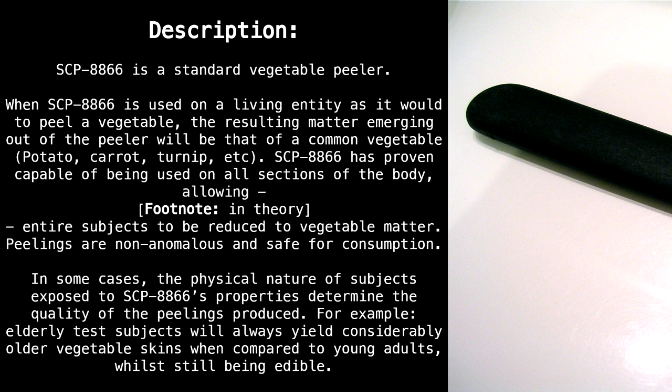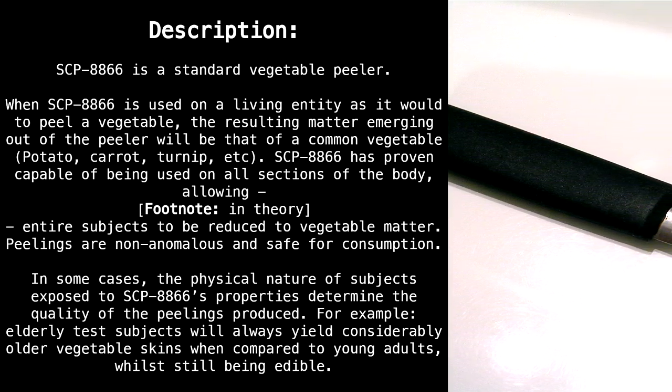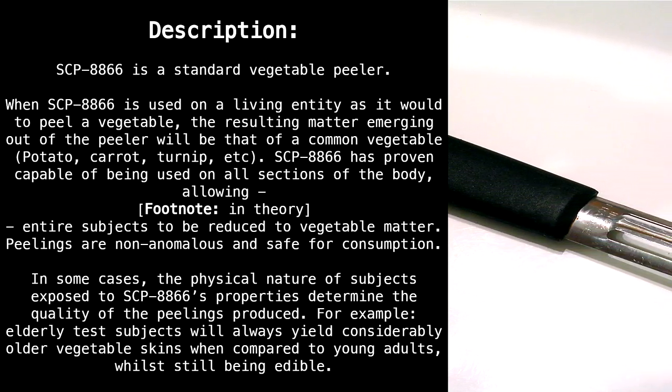SCP-8866 has proven capable of being used on all sections of the body, allowing — footnote: in theory — entire subjects to be reduced to vegetable matter.